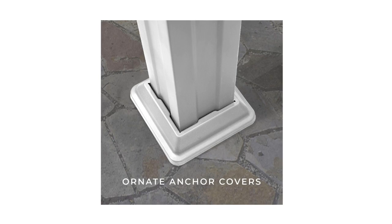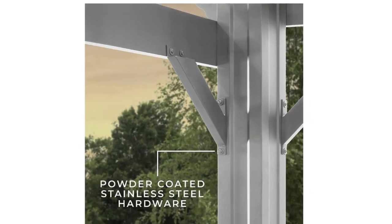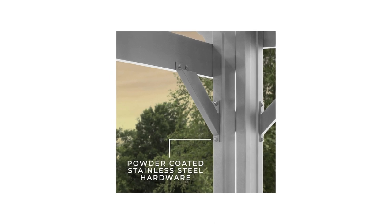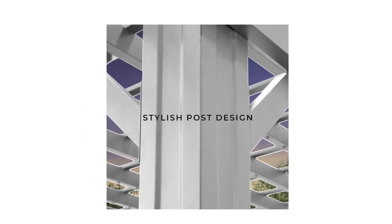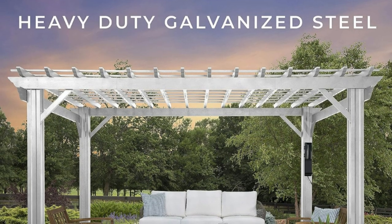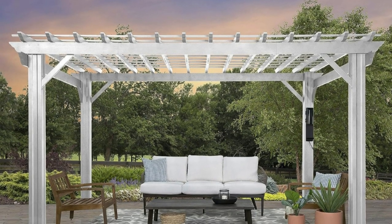5. Steel anchoring plates — powder-coated steel anchoring plates are hidden by sleek steel post covers to ensure that the pergola stays in place structurally. 6. Easy assembly — supported by a step-by-step interactive BILT app and backed by a 5-year warranty.